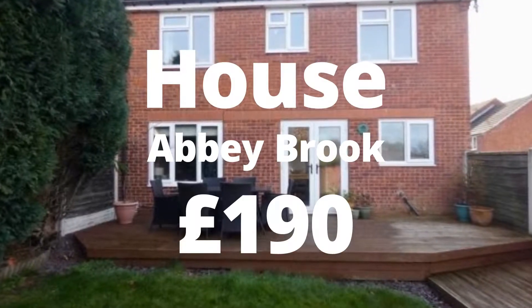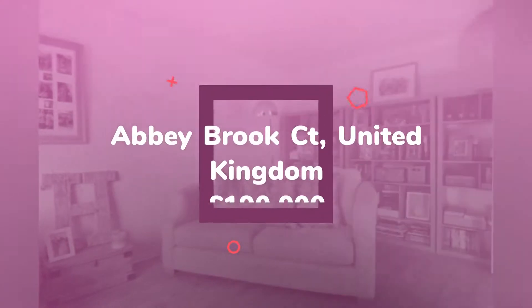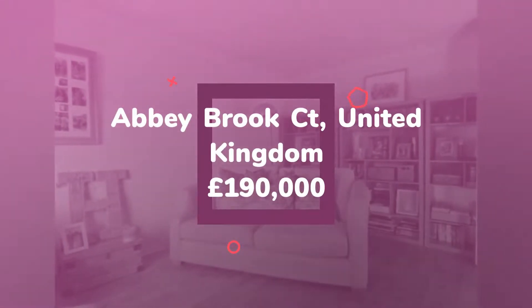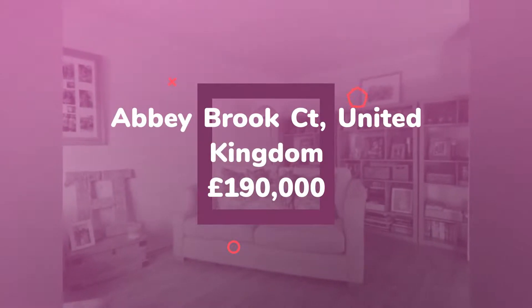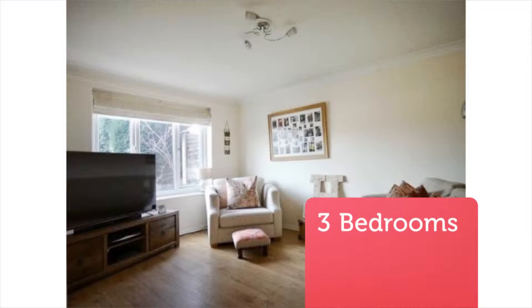3-Bedroom Semi-Detached House for Sale, Abbey Brook Court, Sheffield, S8. HouseSimple are delighted to present this stunning 3-bed semi-detached house located in Sheffield. The property offers modern living at an affordable price.